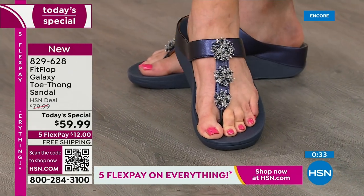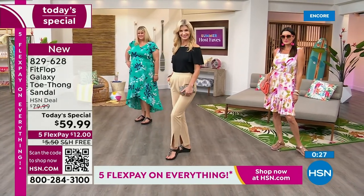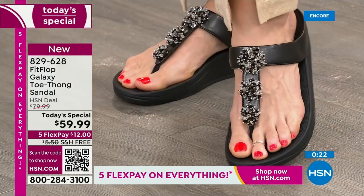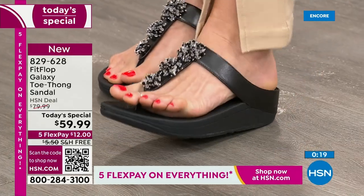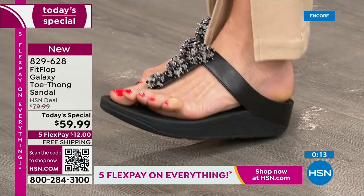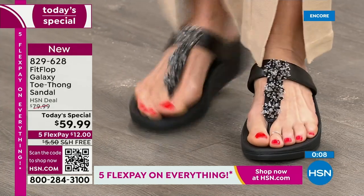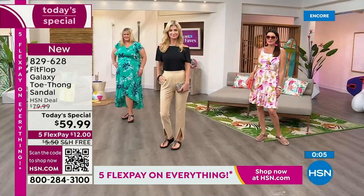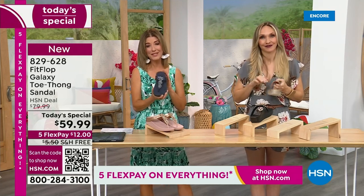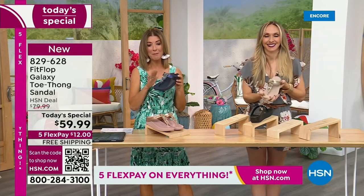Do your feet hurt? If your dogs are barking, if you're wondering why you're feeling those aches and pains in your feet, it very well could be your shoe. This could be a game-changer — it will make your feet feel good, even if you're just standing doing dishes. I wear my Fit Flop slippers doing dishes — I'm the dishwasher at my house, my husband's the cook. But I don't want to stand on hard floors or cement. That's just terrible for your feet. Take care of your feet — but you also get the glitz and the glamour.